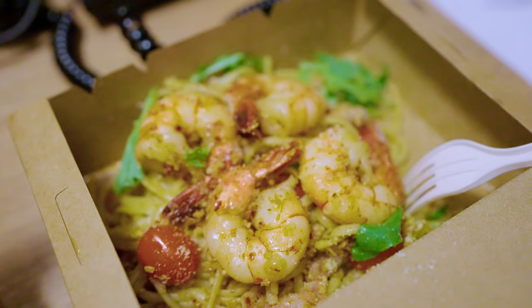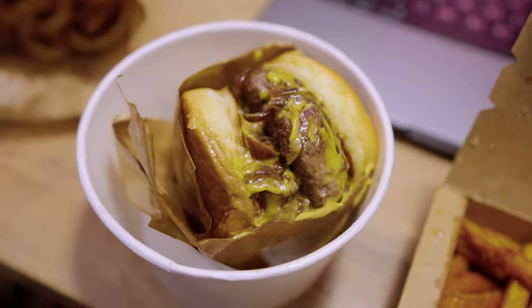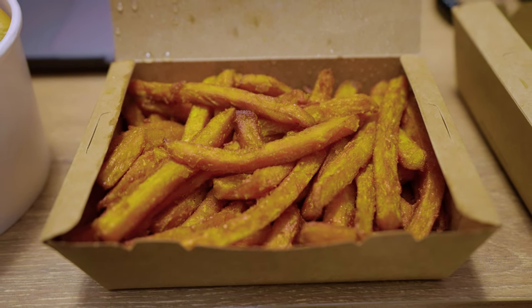We've finished the food. The Aglio Olio was alright, the burger was slightly less than alright, the sweet potato fries were good. Overall I'd give it a 7 out of 10 — the price is decent and the quality and portion are decent. That's the end of day one.